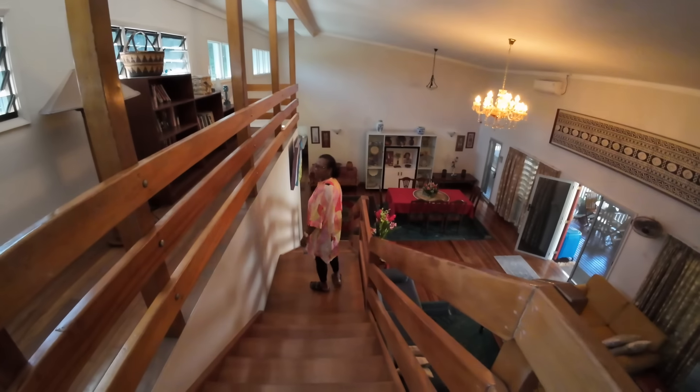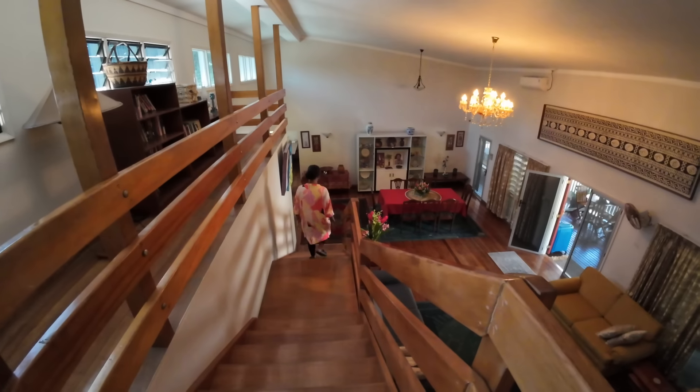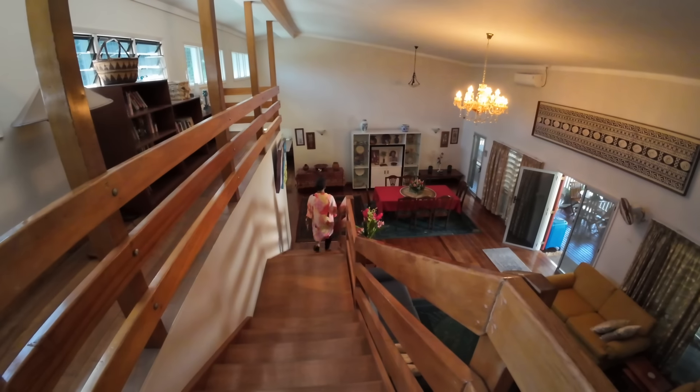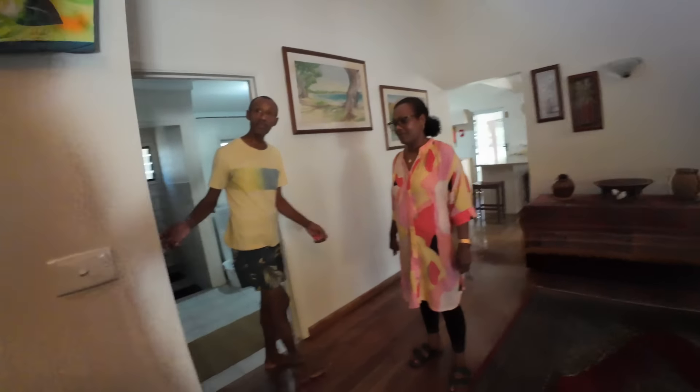Four-bedroom villa, people. The ceiling is far up to the actual roof which is nice. Let's continue — this way.